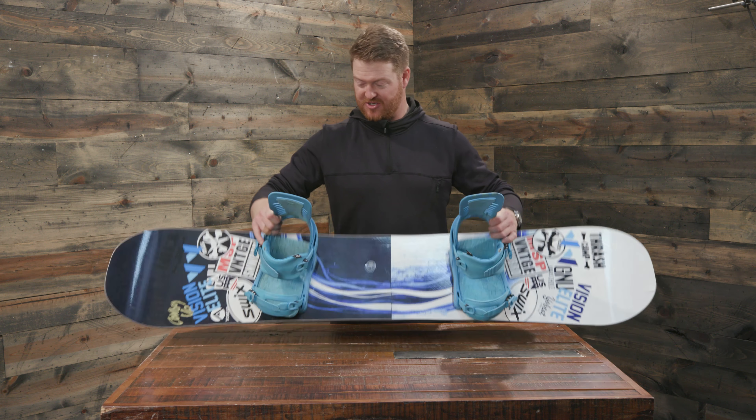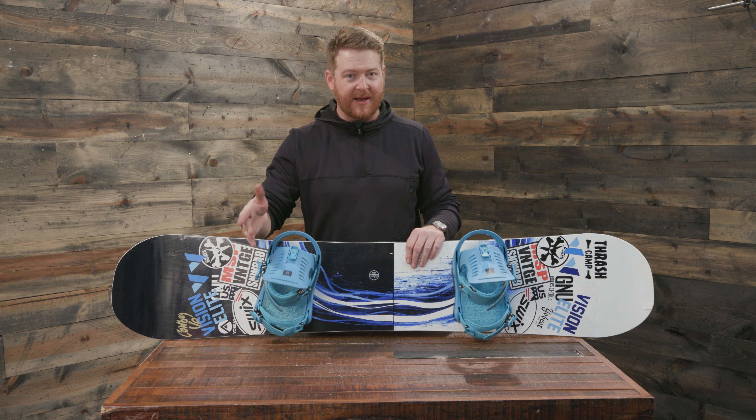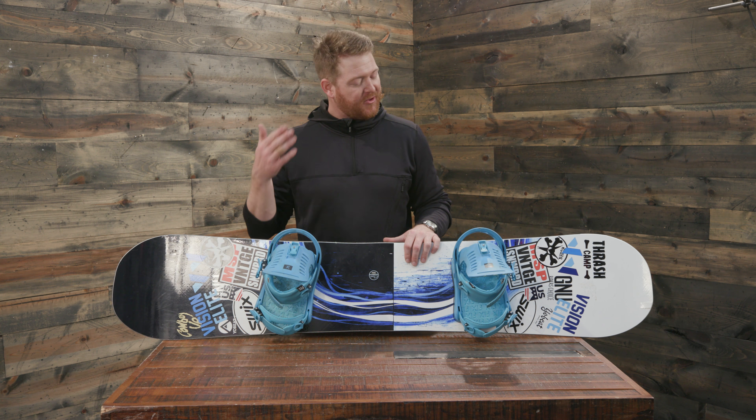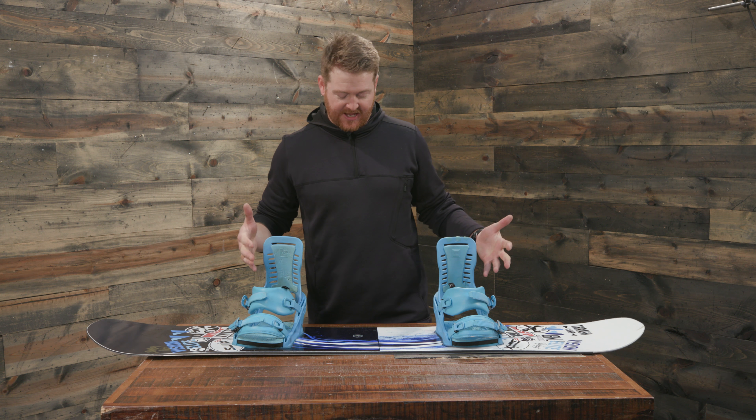My bindings are the Fix. These are actually a couple years old and I really like them. Even though the Cartels are my favorite binding, this is kind of my basic daily driver. They're super simple, pretty lightweight, and I really like the colors as well. That's my overall hard-good setup.